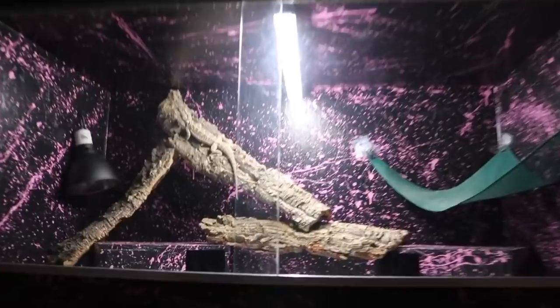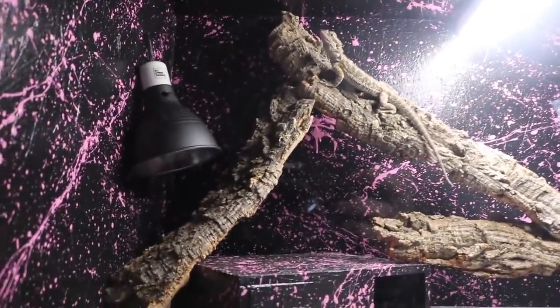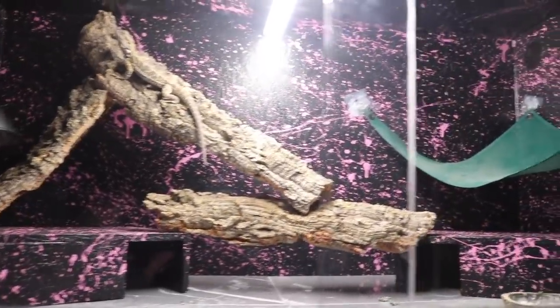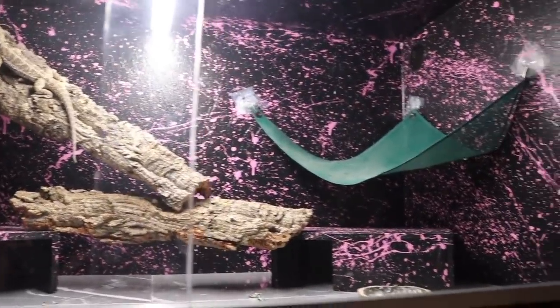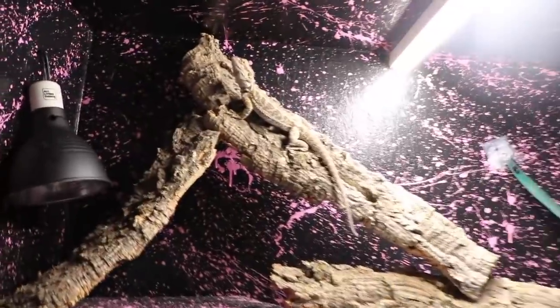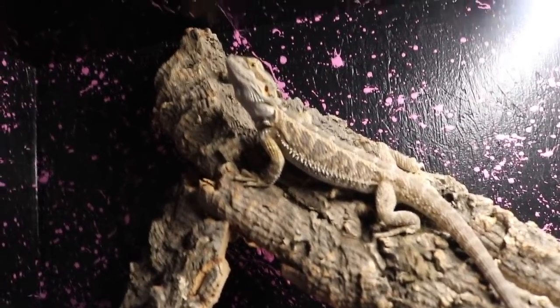We'll go level by level. The first level is Douglas the Bearded Dragon's. We still have to get a hook for his little heat lamp, but he has his light installed. We put gray tile. He spilled some greens already today, but he has this little hammock and he's just living his best life. Let's slide that open — hi, Doug, how are you? Look at how cute these knobs are, they're so pretty.